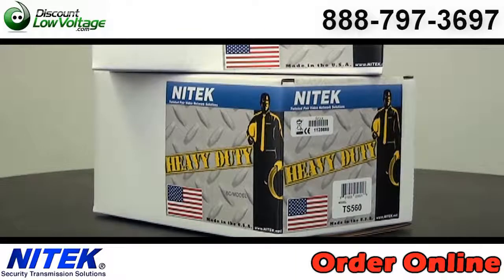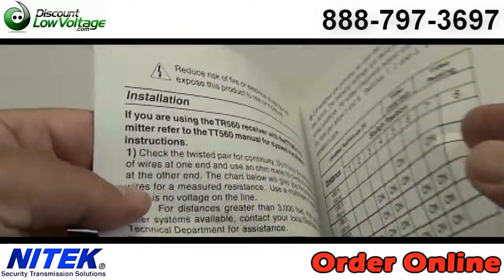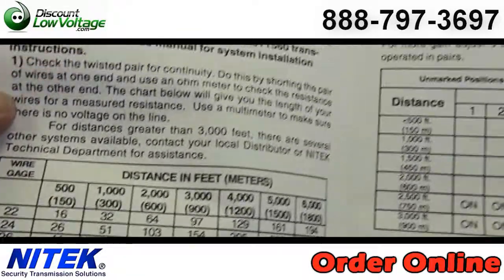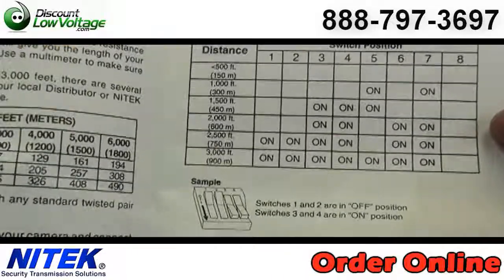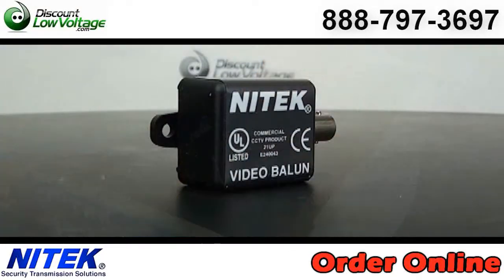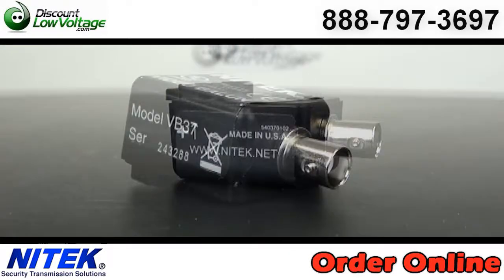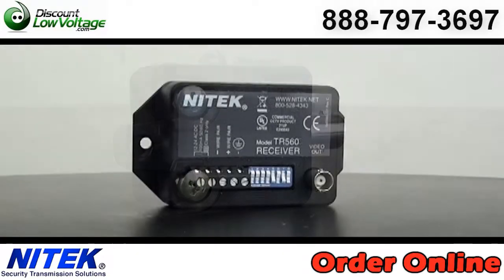Active Video Balun set for transmission of CCTV over unshielded twisted pair up to 3,000 feet. The receiver unit and balun unit provide optimum video quality and complete immunity from ground loop, hum, and noise. Both provide adjustment for gain and frequency compensation, allowing the system to be fine-tuned for the cable. It has a weatherproof design.